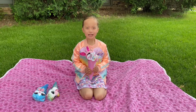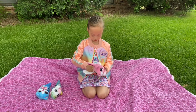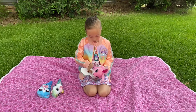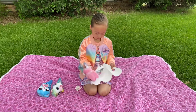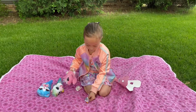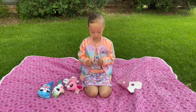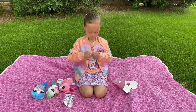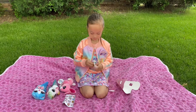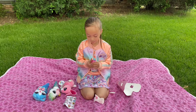Let's open Ella the bunny first. She got a surprise at the bottom, and it comes with a thing where you can see which ones you get. Let's see what's in the surprise bag. It's a baby for my bunny.